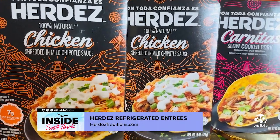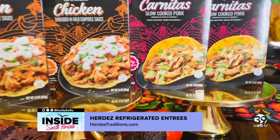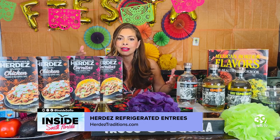The must-haves for success are having the newly launched Herdes refrigerated entrees — the Herdes chicken shredded in mild chipotle sauce and the Herdes carnitas slow-cooked pork. They provide that entree protein option with the convenience and versatility that we're all looking for, and in true Mexican style, each product is made with traditional ingredients with no added preservatives. The ready-to-serve refrigerated meat entrees empower all the cooks to really create their favorite restaurant-style dishes.